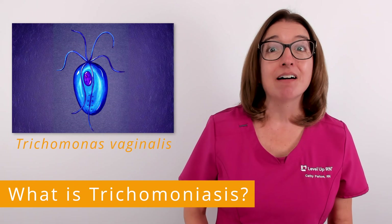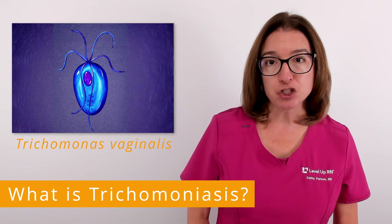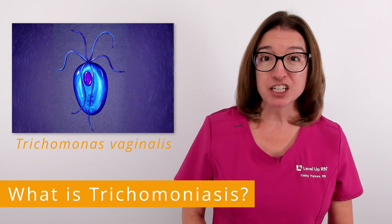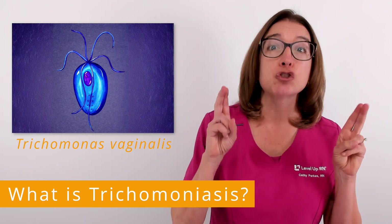Trichomoniasis is a common sexually transmitted infection caused by the parasite Trichomonas vaginalis. This infection is sometimes referred to as trich.